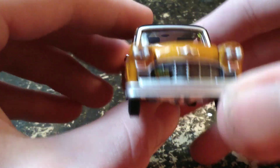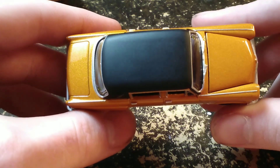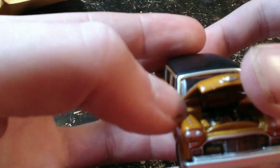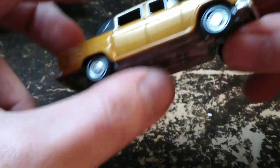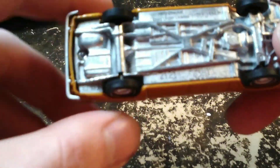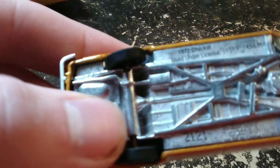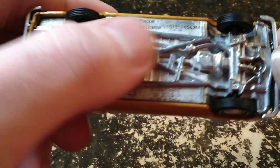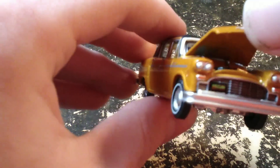A really really nice car here. As I mentioned, a great uncle of the family had a Checker — not a cab but a Checker — back in the day. My grandpa told me what color it was but I can't remember. I'd like to have one at some point. The bottom reads '72 Checker, used under license' — very detailed chassis. Collector number 2121. Just a really really nice car.